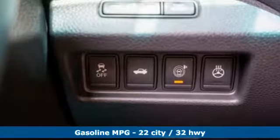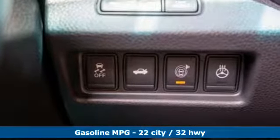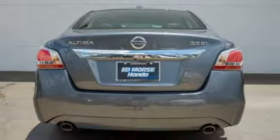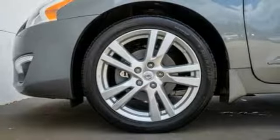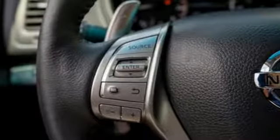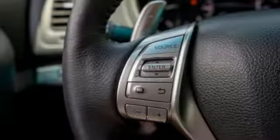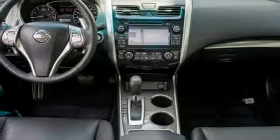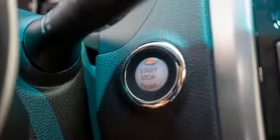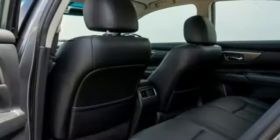It boasts an impressive list of features like these: integrated navigation system with voice activation, doors and push-button start proximity key, front heated leather bucket seats, auto-dimming rearview mirror, remote engine start, dual zone climate control, V6 engine, express open and close sliding and tilting sunroof, gas pressurized shocks, and power heated mirrors.